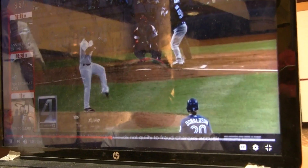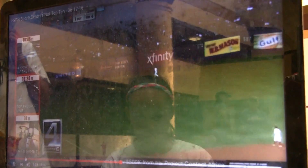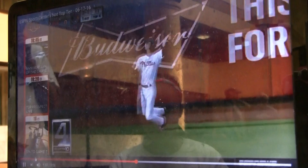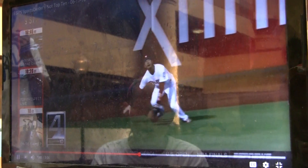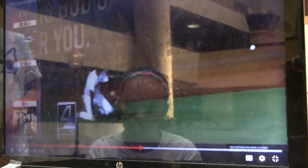Coming in at number 4, here we have Russell Martin. Looks like he's got it, but the knees buckle — mitt, arm goes straight out. Looks like he's clearly got it, but as you can see right there, when his knees buckle, he almost overruns it.